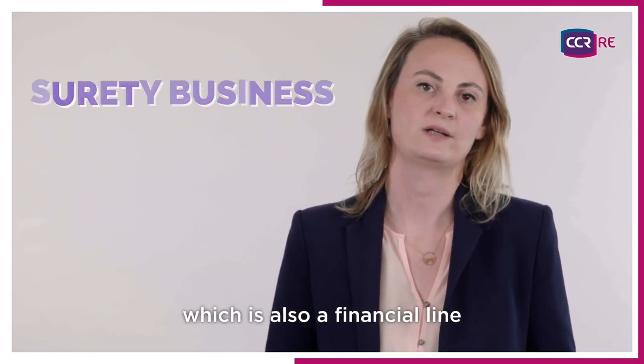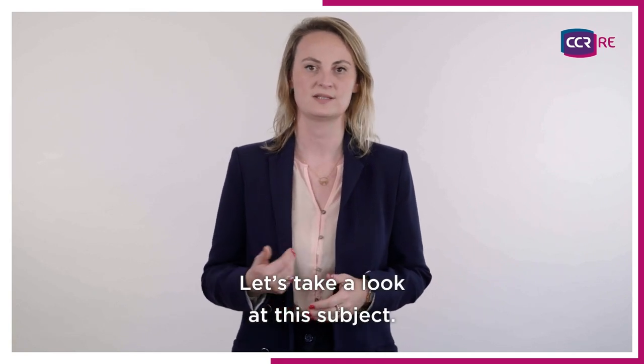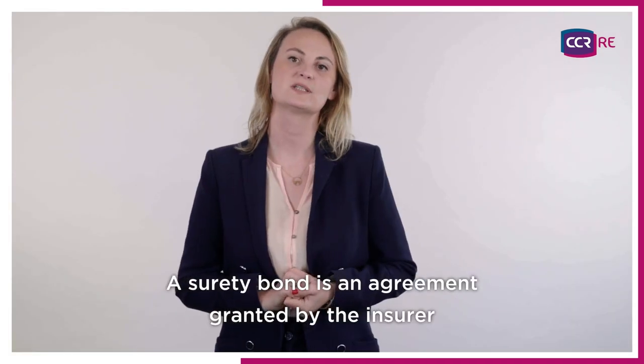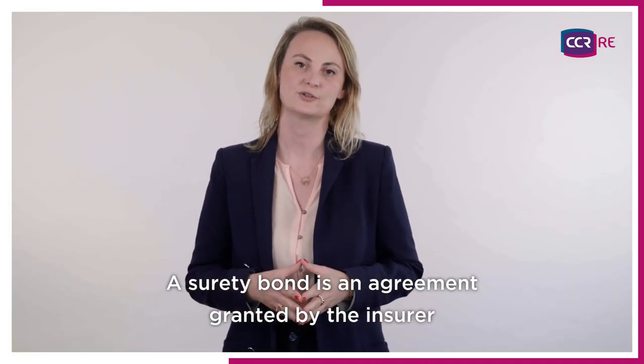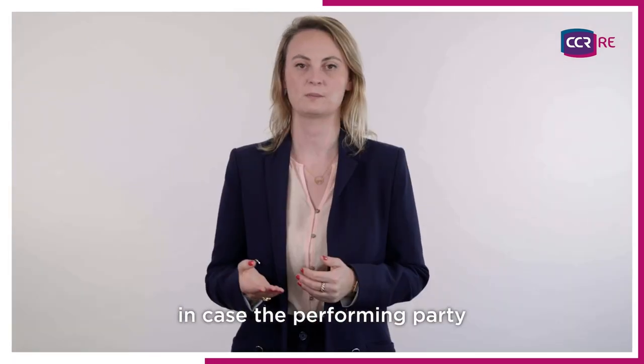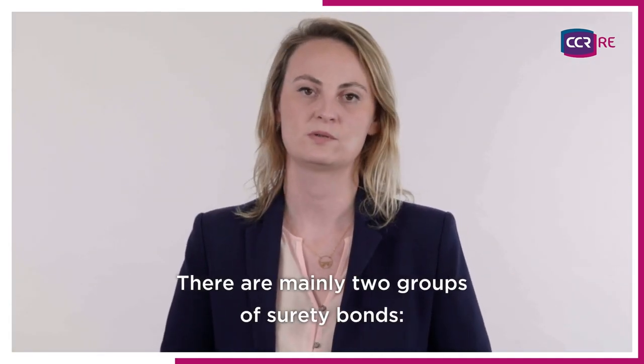The credit line of business is often compared to surety business, which is also a financial line, but it is not the same purpose. A bond binds two parties through an obligation to perform. A surety bond is an agreement granted by the insurer that guarantees a monetary compensation in case the performing party doesn't manage to meet its commitments. There are mainly two groups of surety bonds.